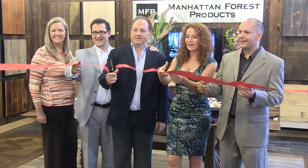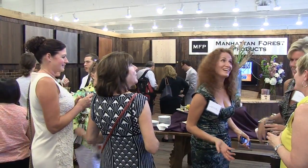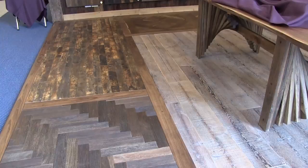I'm so excited because Coney Island is here in the Merchandise Mart. Manhattan Forest Products has just opened a beautiful boutique here in the Design Resource Center at Lux Home. Come in and check out those forests.